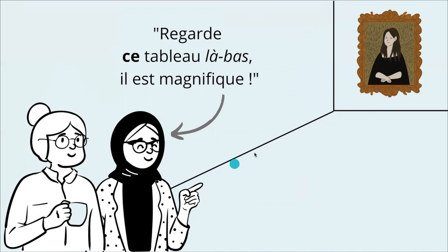The thing is, we have more distance this time, so we add là-bas, which means over there. The translation is: Look at that painting over there. It is magnificent. In French, this adjective is very used and it doesn't sound exaggerated — people use it when they really like something.